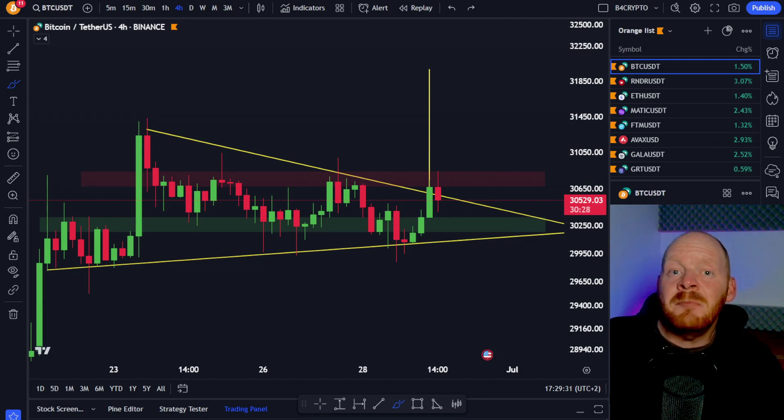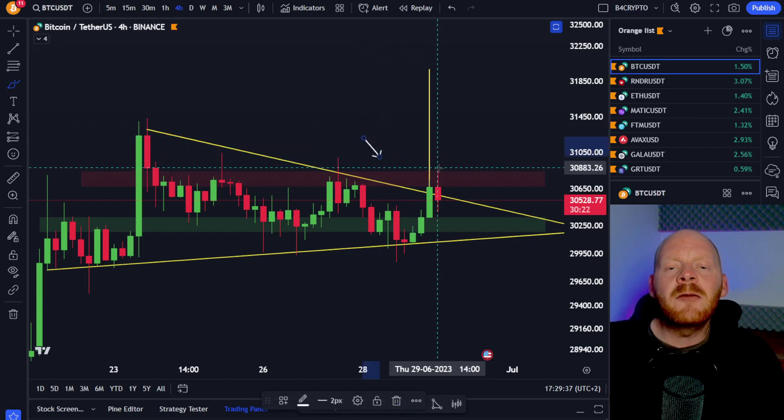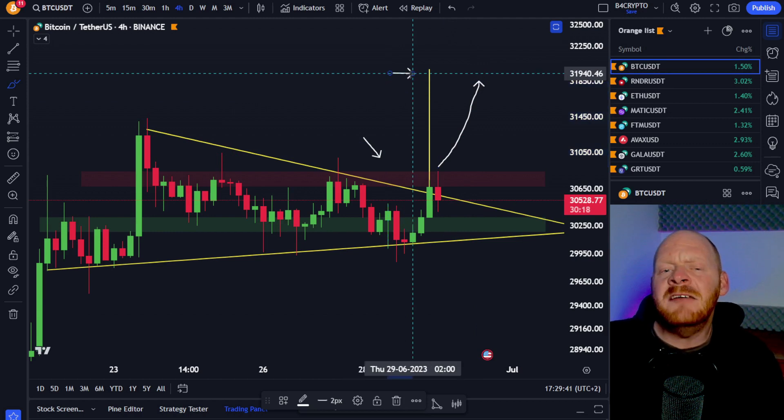In this video, I'm going to show you why it's time that Bitcoin is finally going to break this major resistance area around about the 31,000 US dollar level and that we could see this major move all the way up to our first price target and even higher.